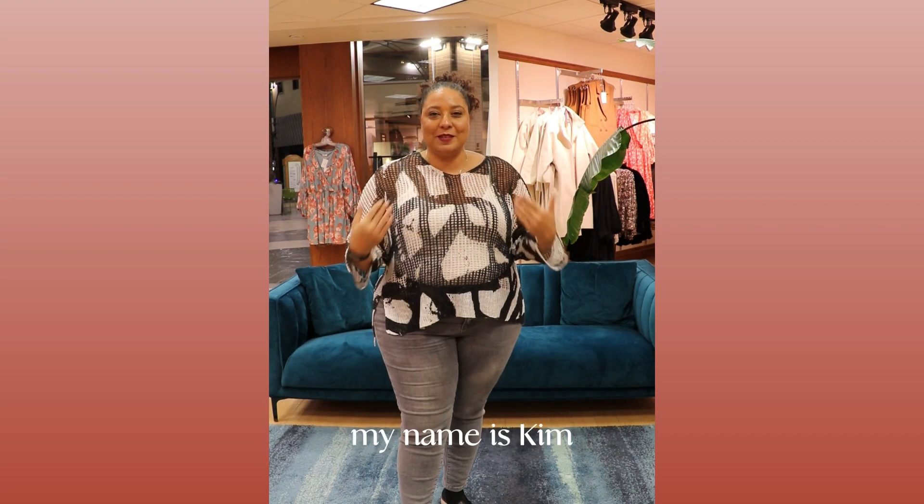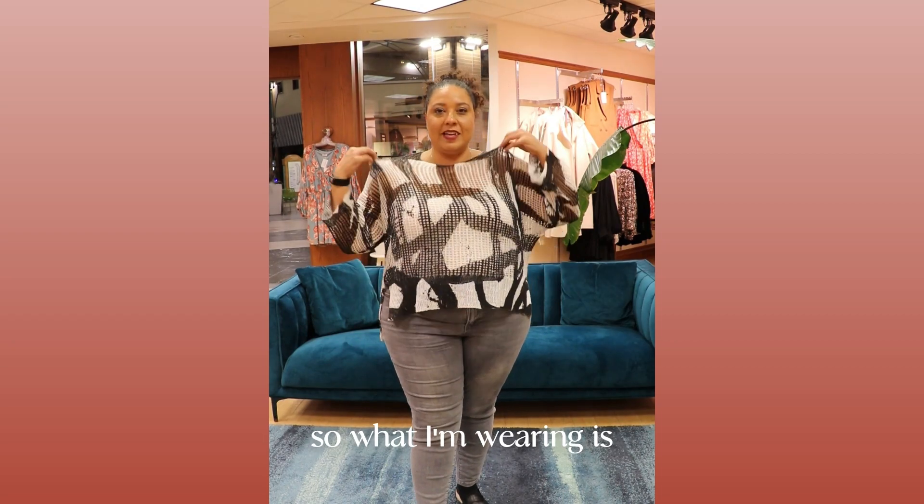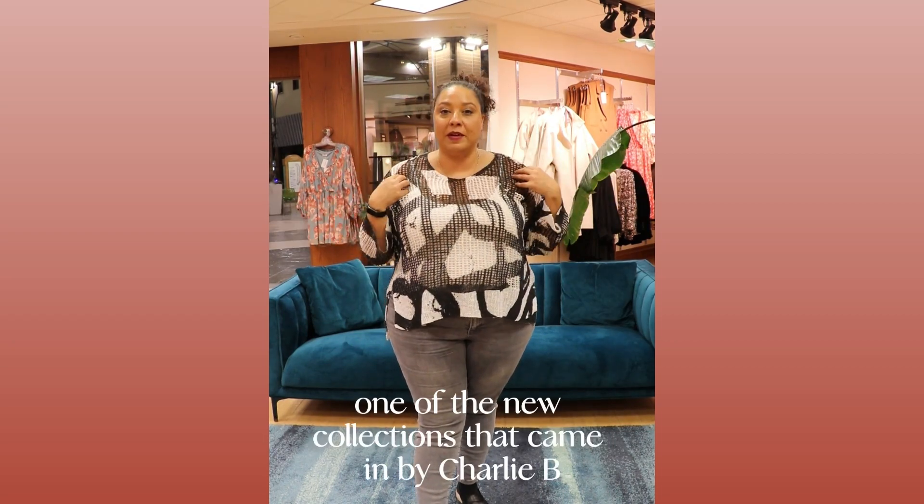All right, welcome to The Daily Try-Ons. My name is Kim. I am wearing outfit number one. What I'm wearing is one of the new collections that came in by Charlie B.